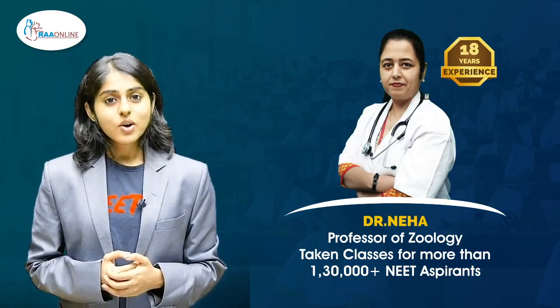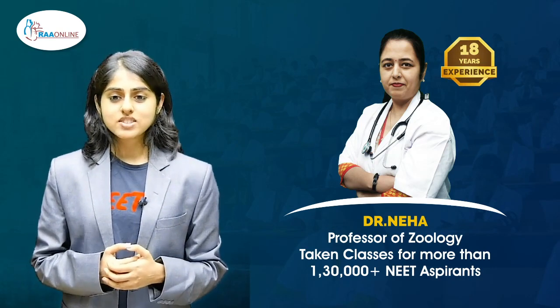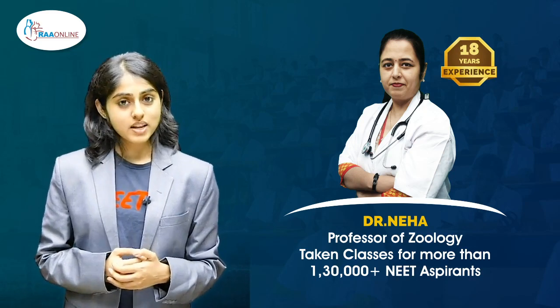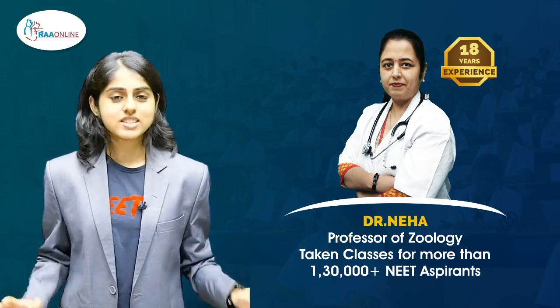Dr. Neha, who is a professor of zoology with over 18 years of experience and who has taken classes for more than 1,30,000 plus NEET aspirants, helps you understand zoology with efficiency and ease.